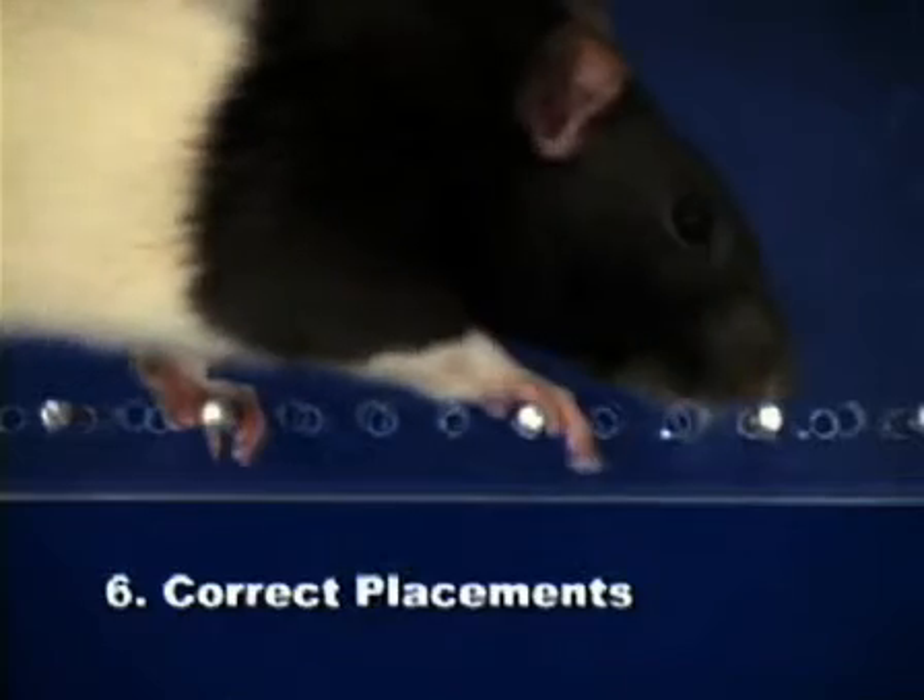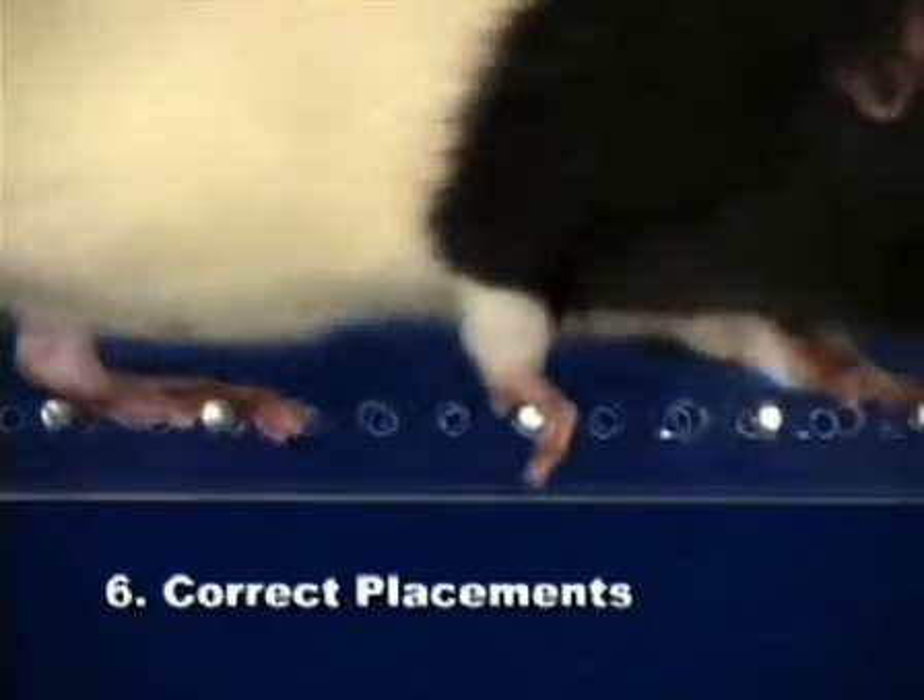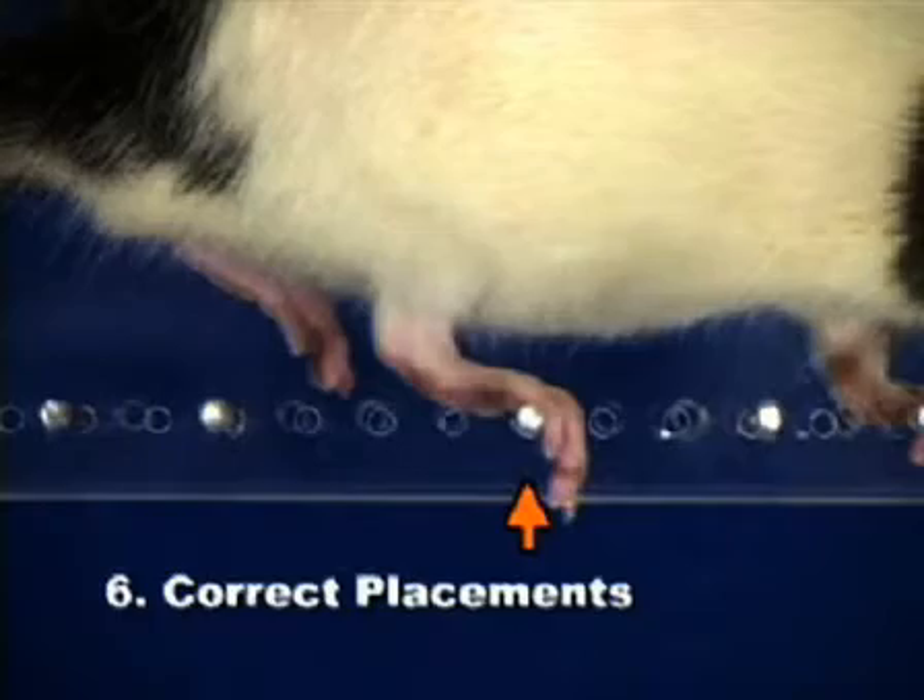A correct placement of a paw requires the midpoint of the palm to be positioned directly on top of a rung while fully bearing weight.